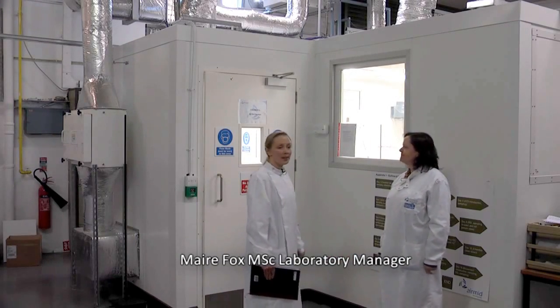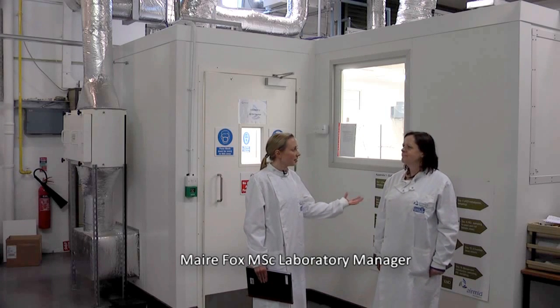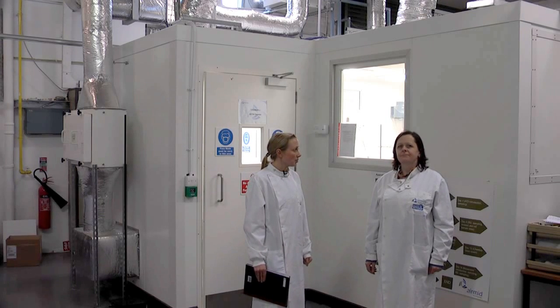Here we are at our ASTM walking climate control chamber, which is at the centre of our testing facility. I'd like to hand you over to Angela Suddy, who is going to take you through some of the specifications of this chamber.